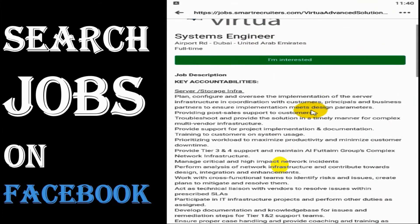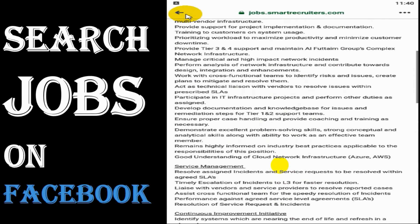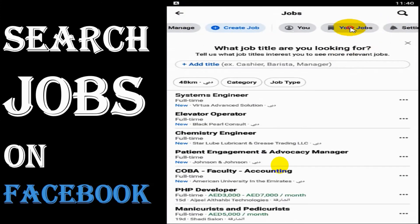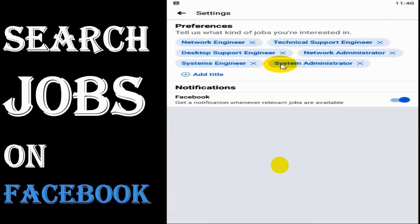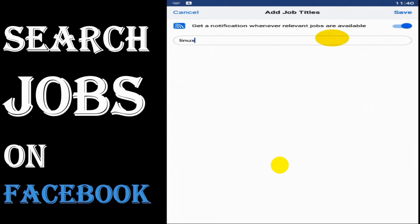Sometimes when you click Apply, it will redirect to an external website where you need to register on their career portal. Sometimes job recruiters post ads, which is another case. When you click on Settings, you can see all your preferences and remove or update them.